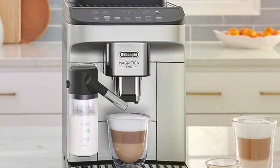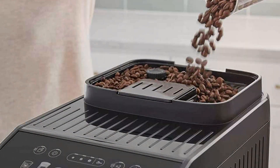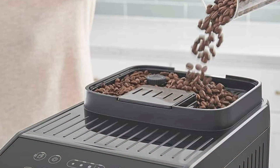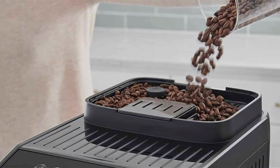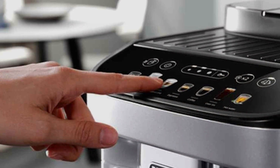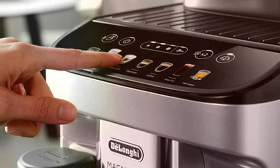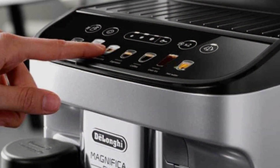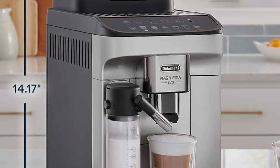Its sleek black and silver design fits seamlessly into any kitchen, while the intuitive colored touch display makes it easy to navigate and customize your drinks. Choose from six one-touch recipes for quick, consistent results, or explore more personalized settings for your perfect brew. This machine offers the convenience of a bean-to-cup experience with an integrated grinder that allows you to use fresh coffee beans. Its removable brewing unit and drip tray simplify cleaning and maintenance, ensuring long-term durability.